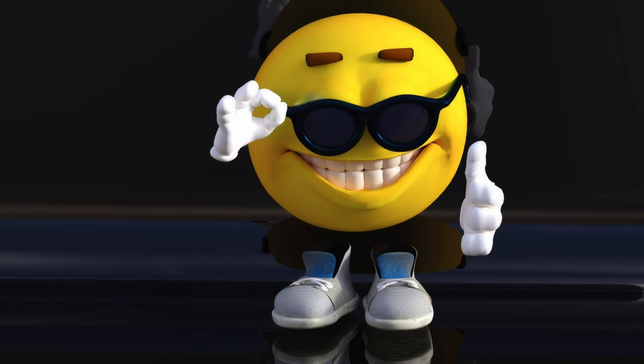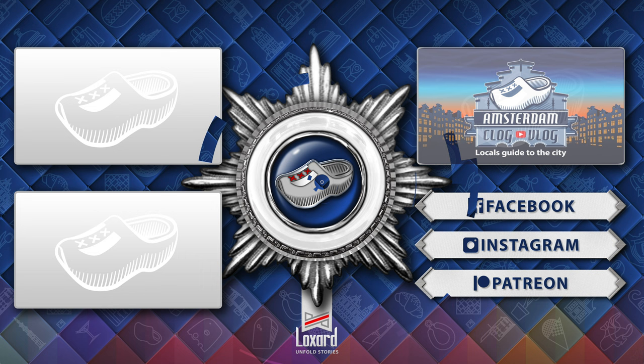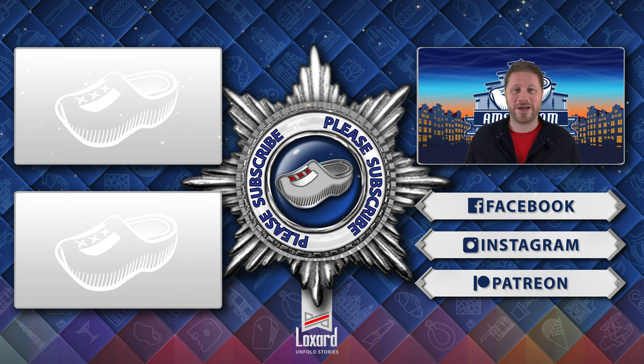We've reached the end of this episode. We hope it was useful. See you in the next video! If you want to see more of Amsterdam, select one of the videos. We appreciate it if you would subscribe and follow us on the socials. Thank you for watching, until next time!